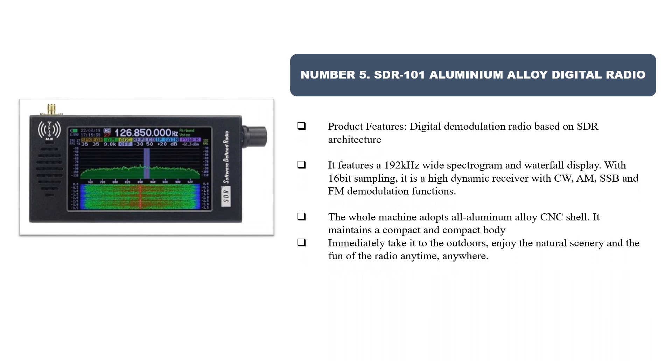Number five: SDR 101 aluminium alloy digital radio. Based on SDR architecture, it features a 192 kilohertz wide spectrogram and waterfall display with 16-bit sampling. It is a high-dynamic receiver with CW, AM, SSB, and FM demodulation functions. The whole machine uses an all-aluminum alloy CNC shell with a compact body — take it outdoors to enjoy the fun of radio anytime, anywhere.